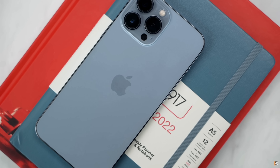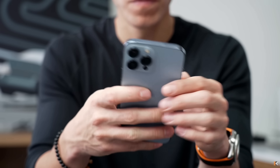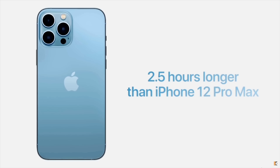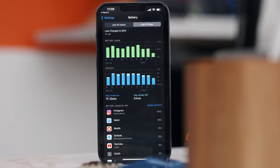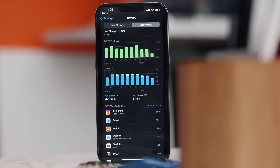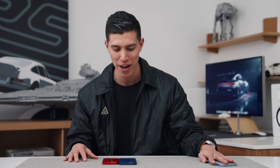The 13 Pro Max, which I usually use as my daily driver — I always pick the Max models for the battery life — and to this day, no phone has beaten the 13 Pro Max in battery life. This thing is the king of the hill in terms of smartphone battery.